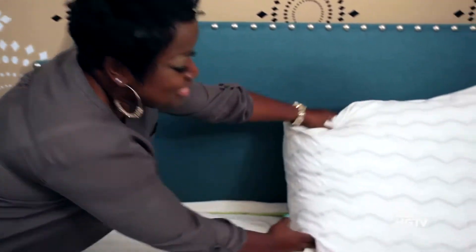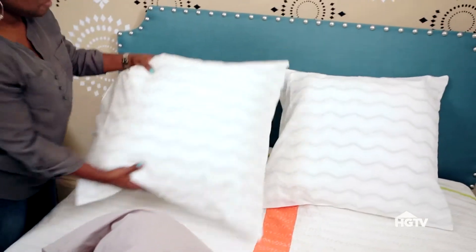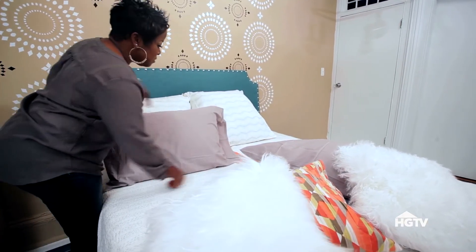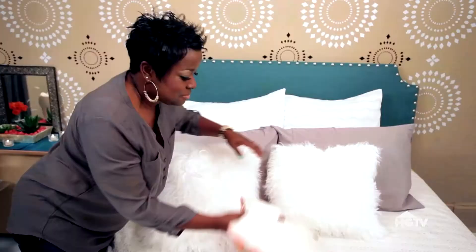Then bring on the pillows. Start with a pair of Euro-sized ones against the headboard, then add standard pillows for sleeping, and finish off with some decorative pillows in the front.